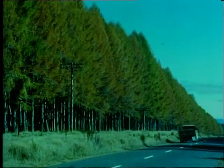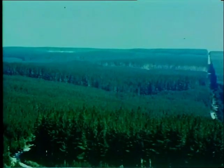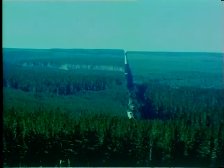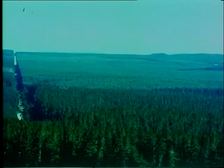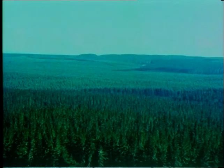This stand of larch, for example, is 54 years old. And these mature radiata pine are 49 years old. Because of their fast growth and desirable timber, the New Zealand Forest Service and private companies have planted thousands of acres of introduced species, mainly radiata pine.